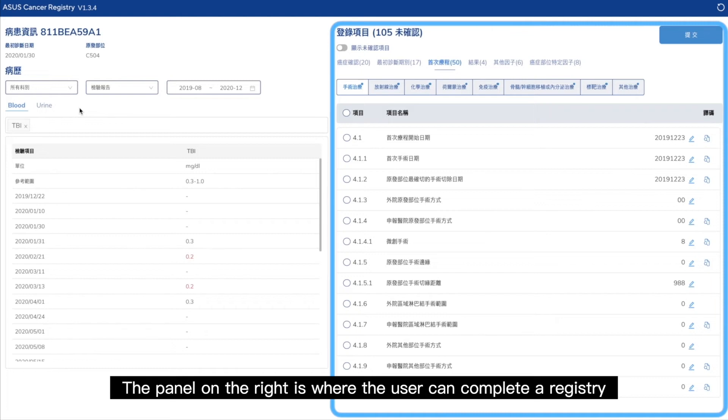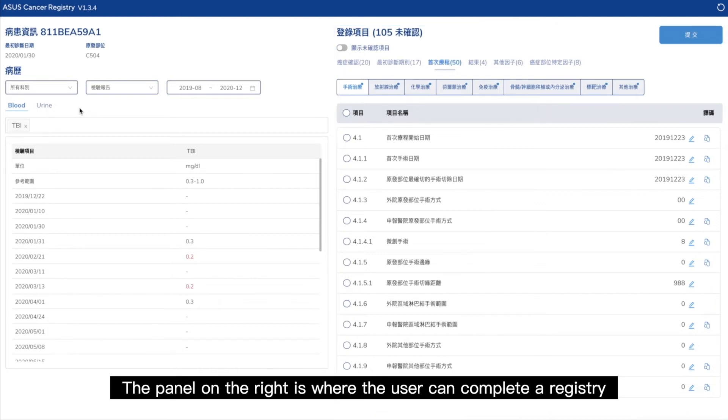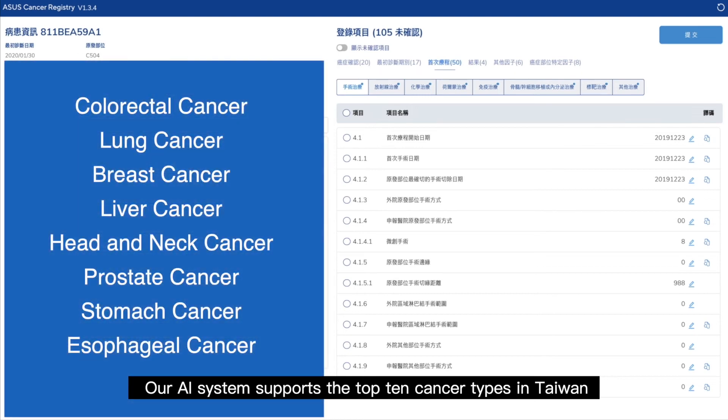The panel on the right is where the user can complete a registry. Our AI system supports the top 10 cancer types in Taiwan, making it easy for users to complete the key information required by the Taiwan National Cancer Registry.